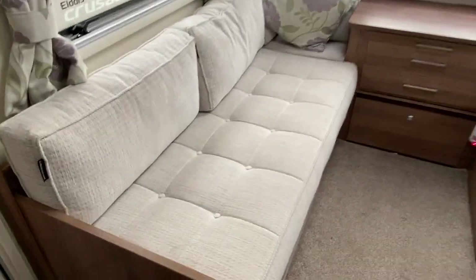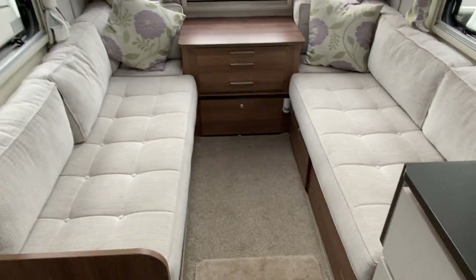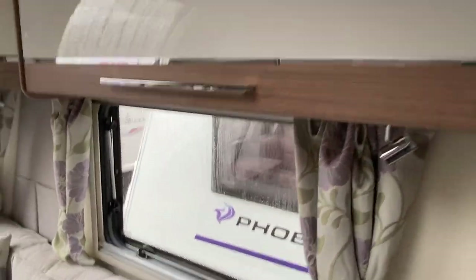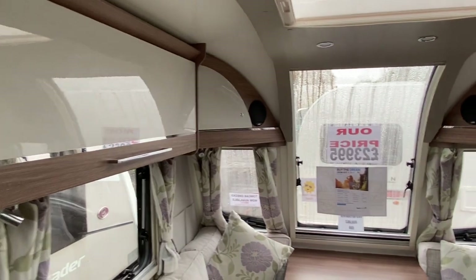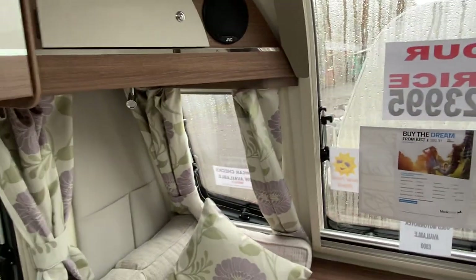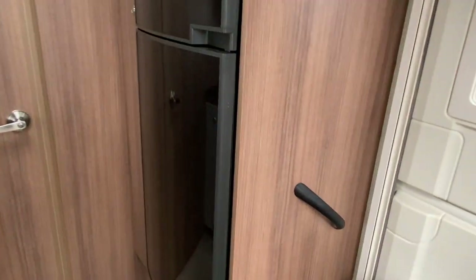The living quarters feature fabric upholstery in a light grey, which can be used as one large double or made up into two singles. All fitted with LED lighting and curtains throughout. Above the living area there are two cupboards side by side — one larger and one smaller compartment. There's also a fitted JVC stereo system, and directly opposite the kitchen you have a very large fridge and separate freezer.